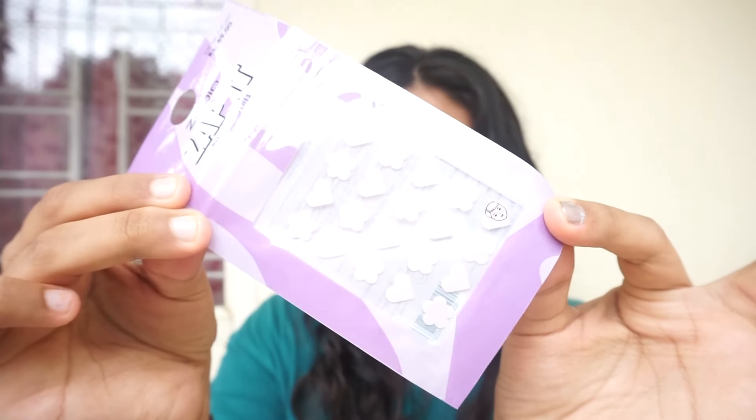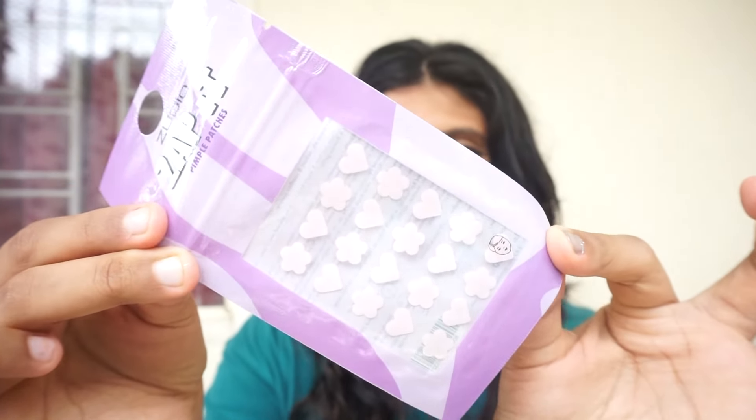I haven't used this yet but I'll give a review — it's a Zudio acne patch and these come in really cute shapes: hearts and flowers. I have a circle one from another brand which I've tried and it's really good. I wanted to try these cute shaped ones out as well. I'll try it out when I get a pimple — touch wood, I haven't had one yet to test it!